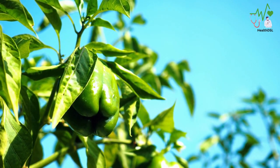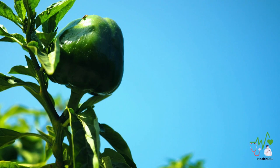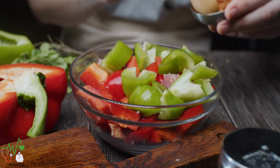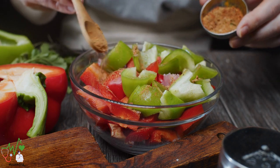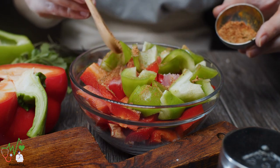In conclusion, bell peppers are a nutritional powerhouse that can positively impact your diabetes management. With their high vitamin C content, abundance of carotenoids, potassium, and fiber, they offer an array of health benefits. Moreover, their low glycemic index makes them a smart choice for maintaining stable blood sugar levels.